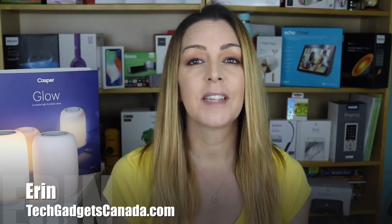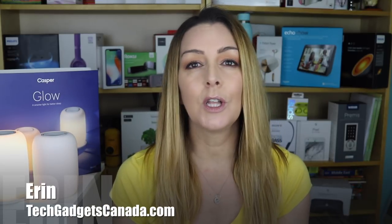So can a simple light help us fall asleep easier and wake up more gently? I'm Erin from TechGadgetsCanada.com, and the Casper Glow Light here is a brand new light on the market designed to help you wind down and fall asleep naturally for a better, deeper sleep. I had a chance to spend a few weeks with Casper Glow, and this is what I found.